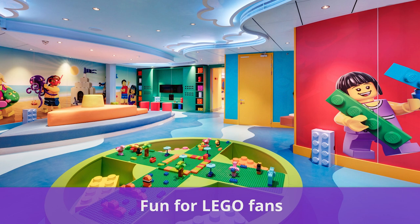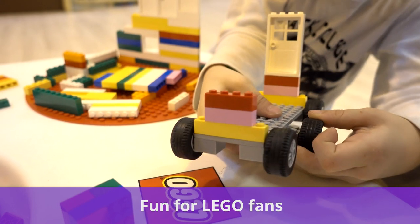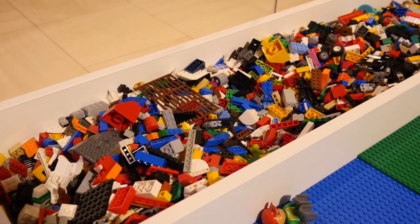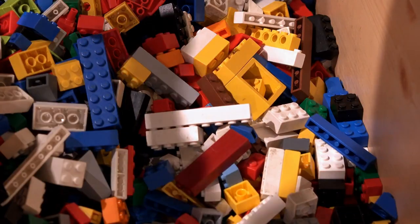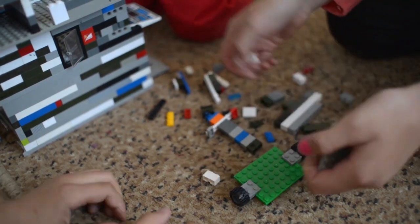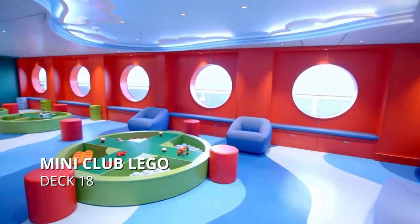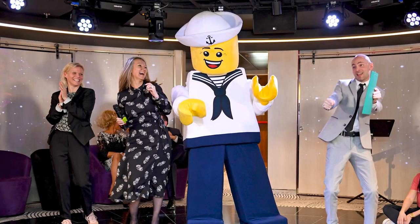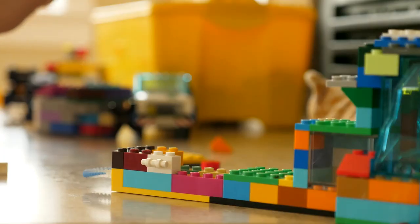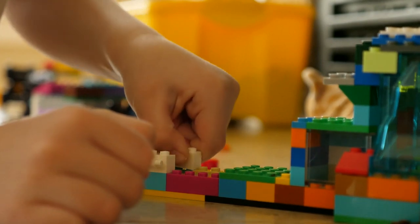Next, attention Lego fans! MSC Cruises has a partnership with the famous Danish company Lego, providing kids and adults alike with lots of once-in-a-lifetime experiences. While on board, passengers can enjoy Lego Day, which is an entire day dedicated to fun Lego activities for the whole family to enjoy. Kids can also have access to special activities at the mini and junior kids club, in addition to a meet and greet with the Lego sailor mascot during parades and family events. Guests even have the opportunity to take home a Lego replica of the MSC Maravilia.